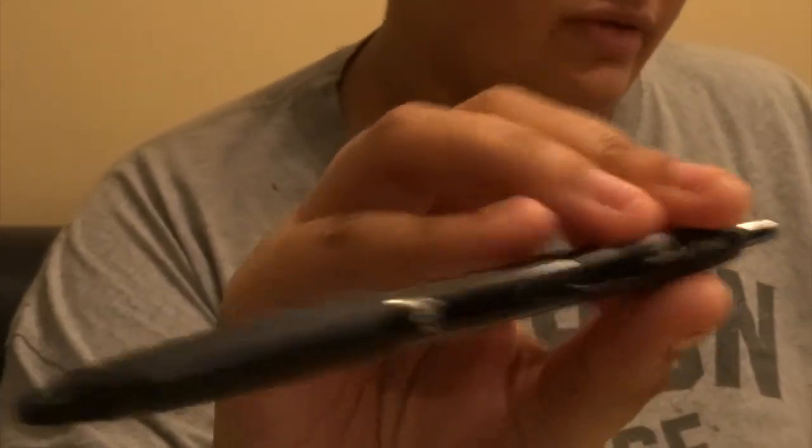This is a Uni-ball Signo pen — it writes pretty smooth. And I also have an Energel gel pen, also from Ollie's. The refills for the mechanical pencils — the erasers and the lead — it's also from Ollie's. It's like a high polymer eraser. Everybody loves this eraser because it removes every pencil mark very easily, and I want to try this out. It was only $0.99 at Ollie's.